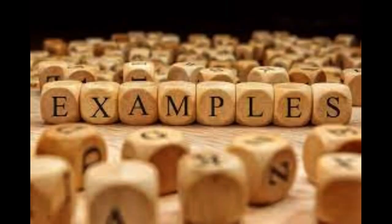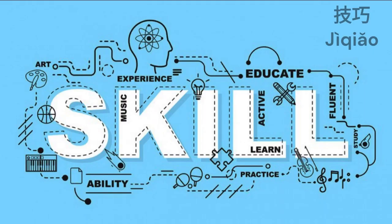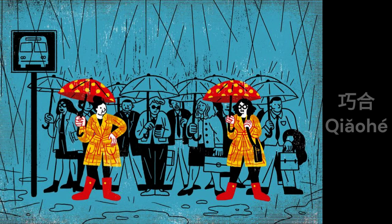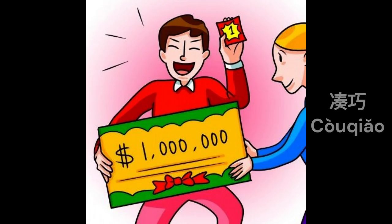Now let's see some examples. 技巧 means skill or technique. 巧妙 means ingenious or clever. 巧合 means coincidence. 错巧 means fortunately.